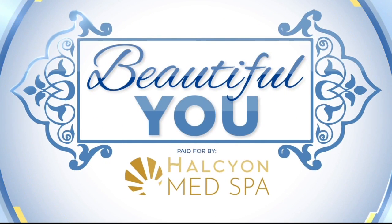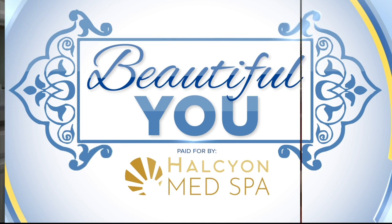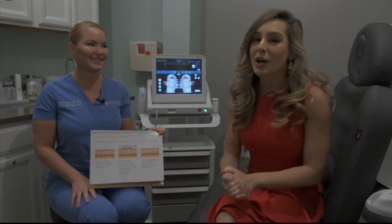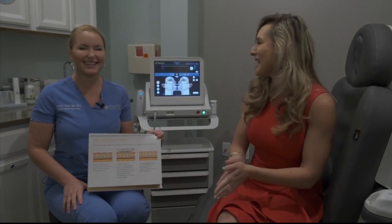This is beautiful. Paid for by Halcyon Med Spa. Ladies, great news — there's a huge event happening here at Halcyon Med Spa and it's called Ultherapy. Here to talk more about it is Heather Lenhart.